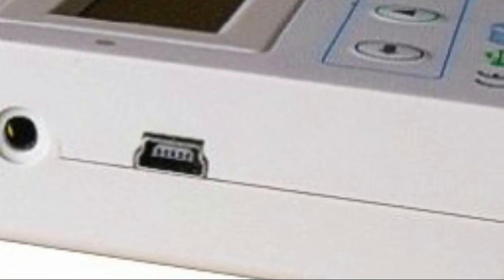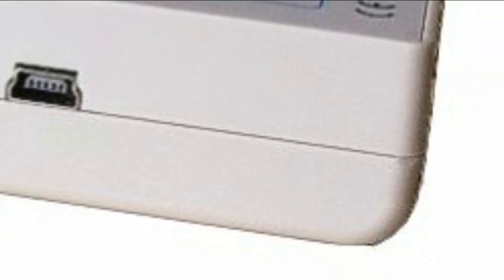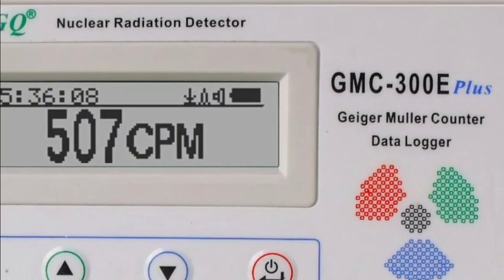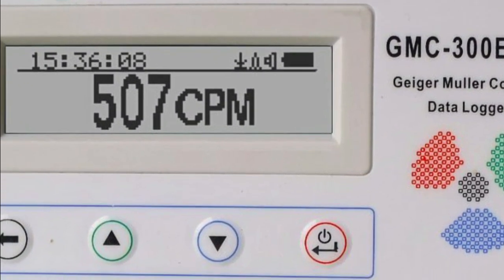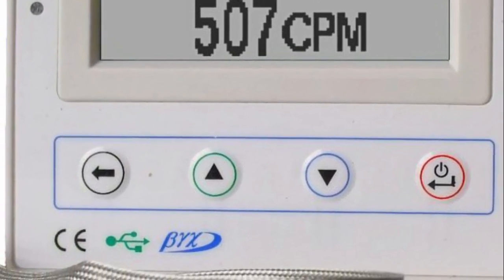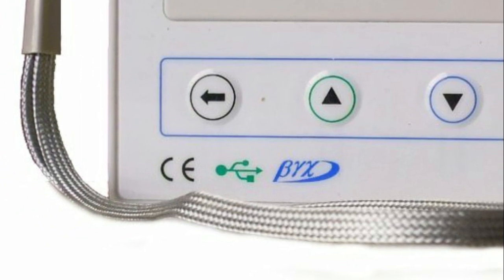A real-time clock is also built into the main board to ensure accurate time-related data logging. Communication with the GQ Soft Geiger counter software and history data viewer software is facilitated through the device's USB port, and users can also download a free version of the software to experience the GQ-GMC 300 interface before purchasing the device.